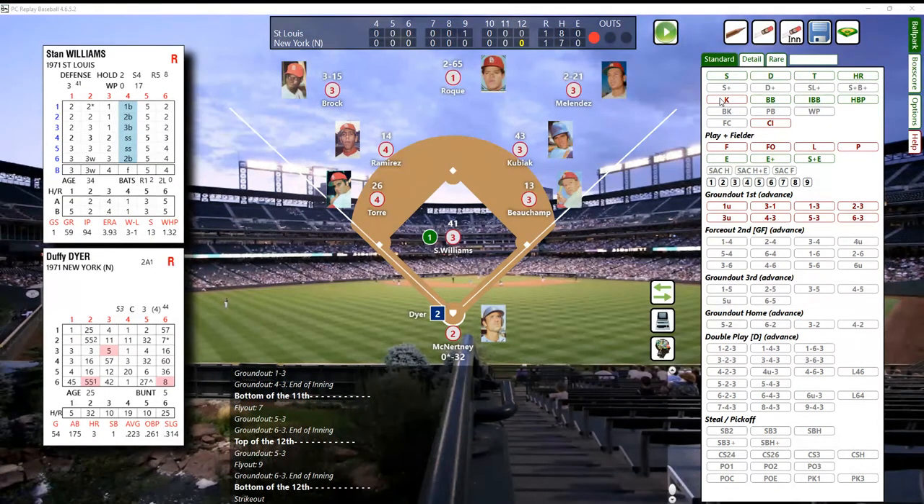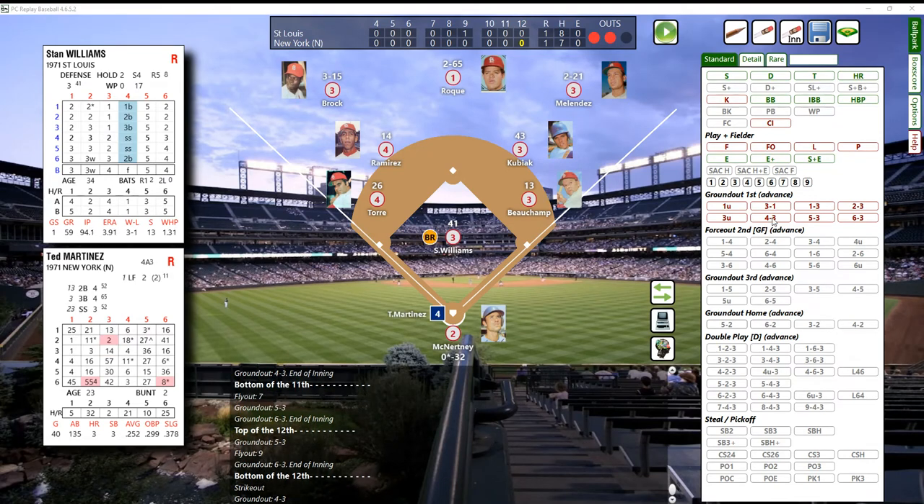Duffy Dyer - that's a 63, and Stan Williams is a B, and that'll be an out. Bounce to second base, picked up by Kubiak, and Kubiak to Bochamp for out number two. Now it's Ted Martinez - came in to play second base; Crane Pool was the pinch hitter.